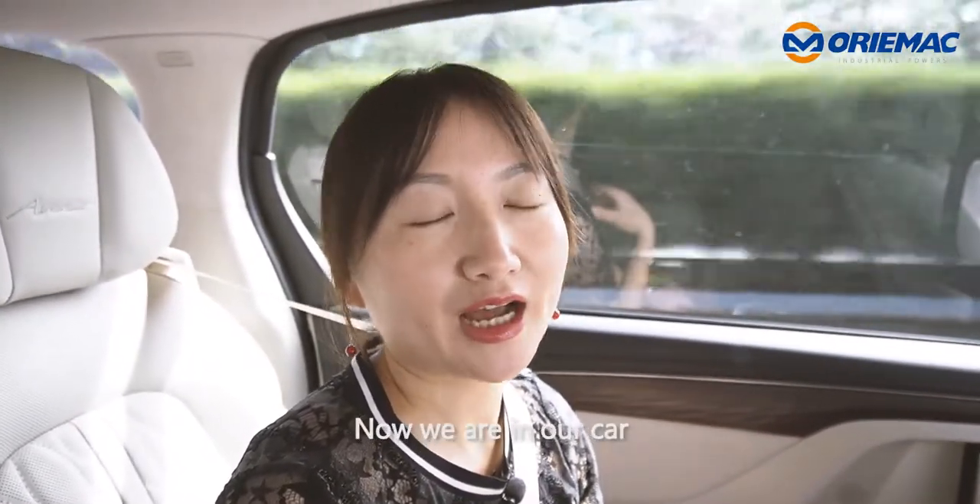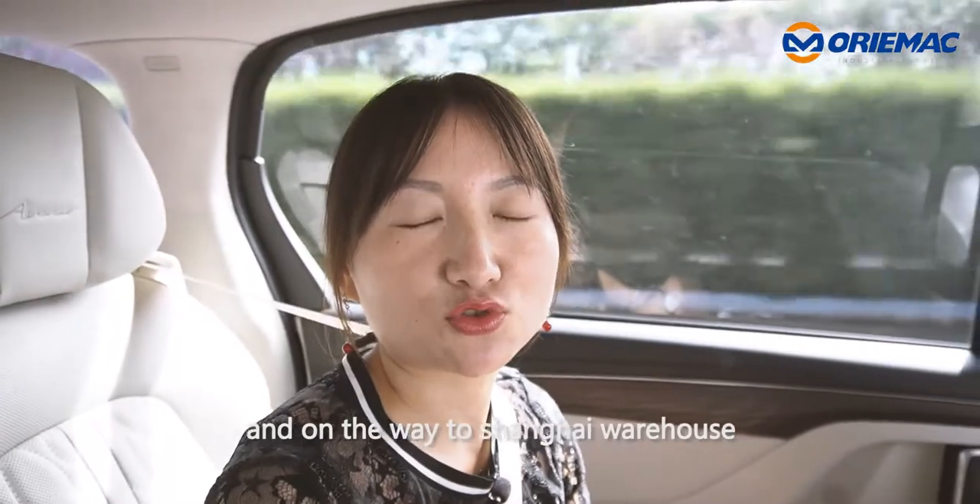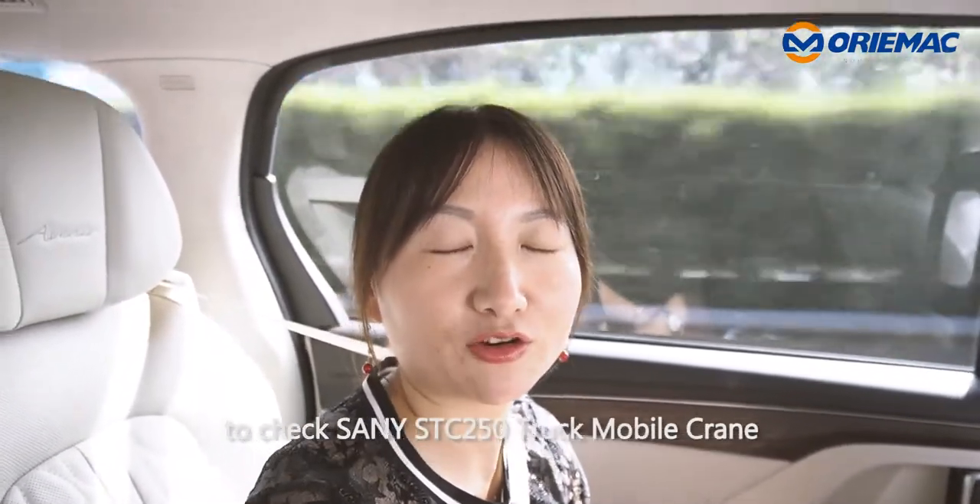Hello, Aline is here. Now we are in our car and on the way to the Shanghai warehouse to check our STC250 truck mobile crane.